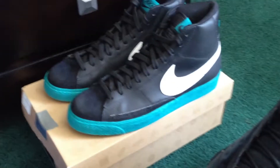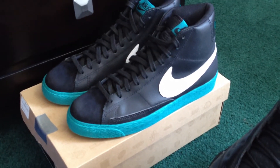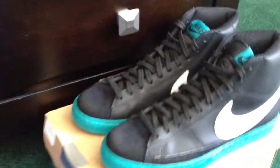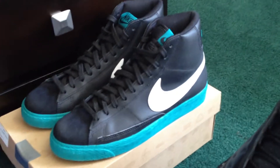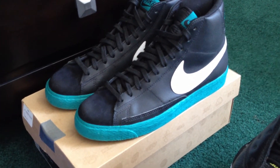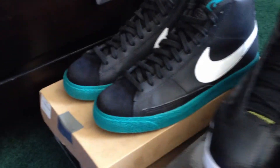Last up — Nike Blazers. These are VNDs in the black, white, and freshwater colorway, size eight and a half. Very clean shoe — a lot of nice stuff comes out in these colors, so very easy to match up with. Nice and simple.